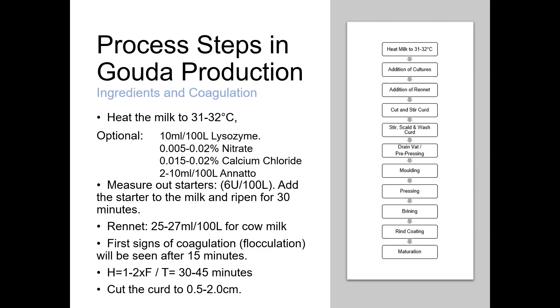One defect to address later is late-blowing defect, caused by certain species of Clostridium. If there's a likelihood of Clostridium coming through in milk, we may need to add some inhibitory substance — this could include lysozyme at around 10 mls per 100 litres, or sodium nitrate at around 0.005 to 0.02%. These additives control blowing where present. Some producers choose not to use them and instead require much stricter control over the milk supply. A cheesemaker might also add calcium chloride at up to around 0.02%.